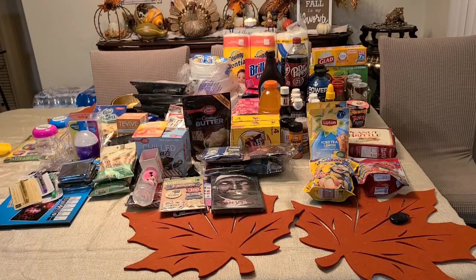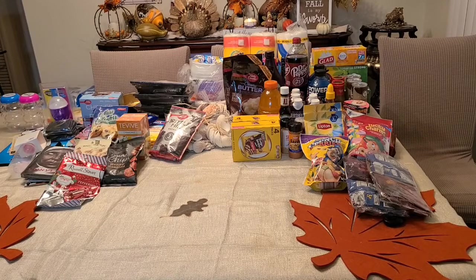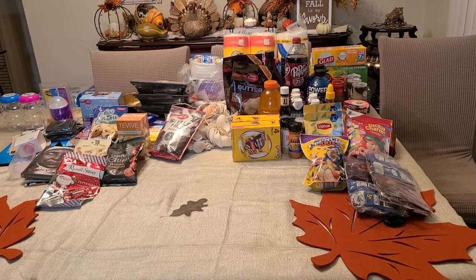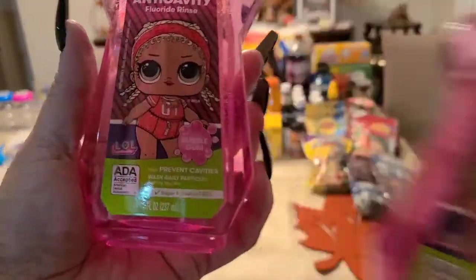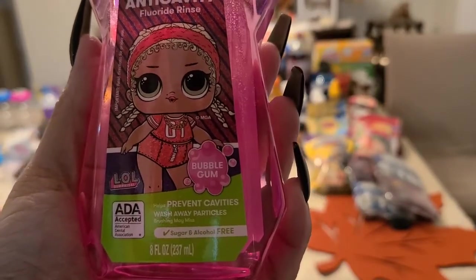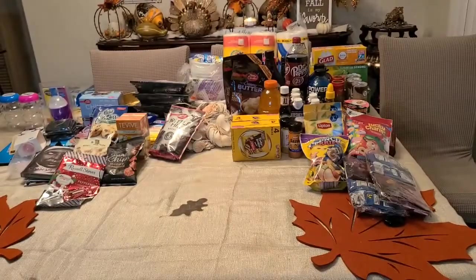Now we're jumping into health and beauty. I got the Firefly anti-cavity fluoride rinse — name brand LOL — for my daughter. It helps prevent cavities, washes away particles, sugar and alcohol free. I picked up two for my kids' bathroom.